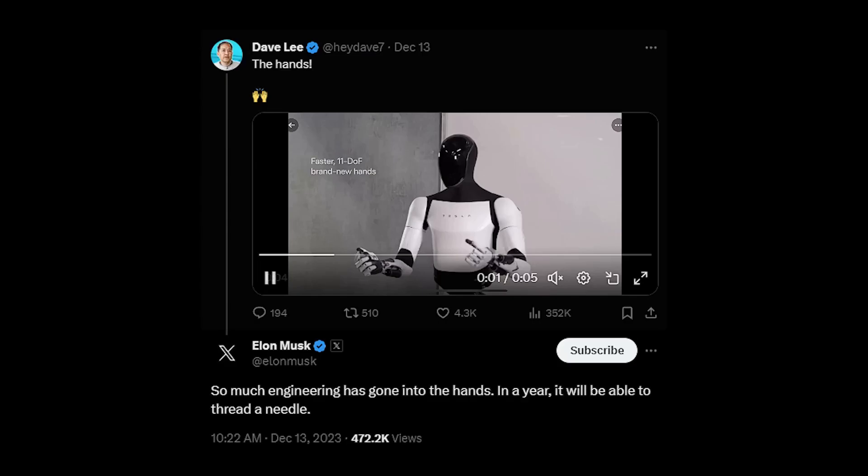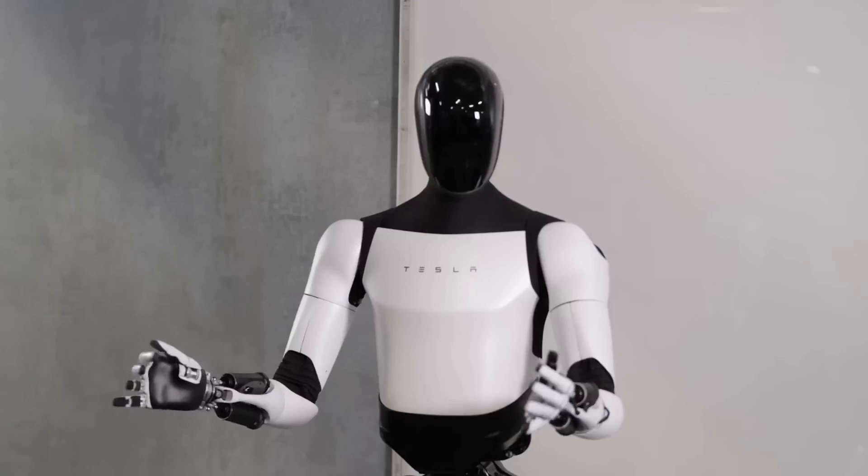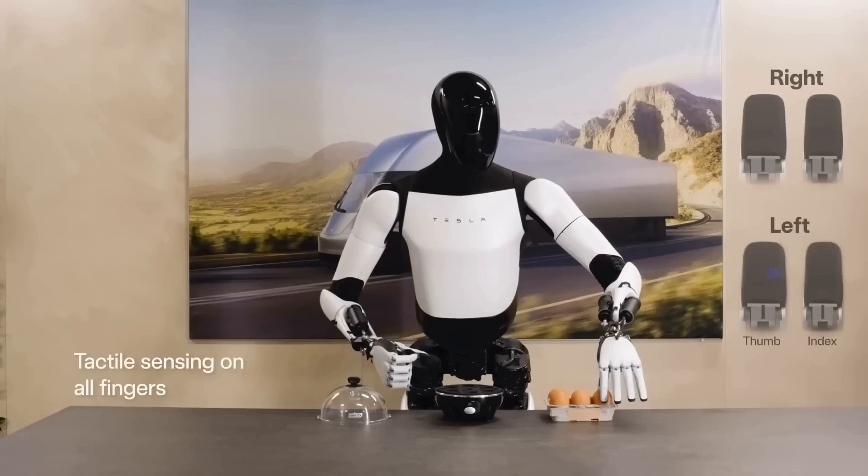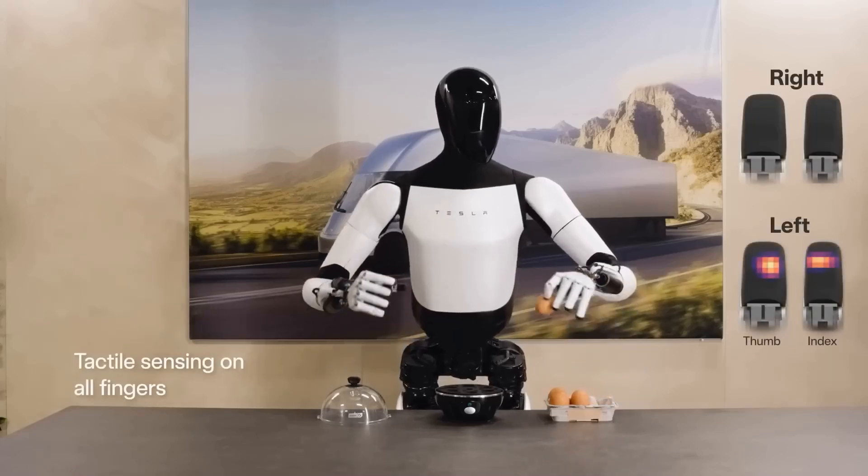Elon Musk also posted a reply to the Optimus video on Twitter saying so much engineering has gone into the hands, and in a year it will be able to thread a needle. The hands, combined with the brain, are just the most important things on the robot, so it can actually do useful stuff and help humans.